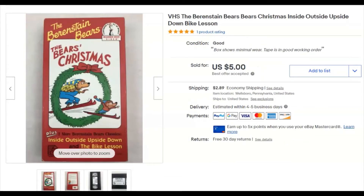A Berenstein Bears VHS tape — paid nothing, listed March 25th, sold April 27th for $5. It sat on the shelf above me. I was planning to put together a lot if I could find more, but never did.